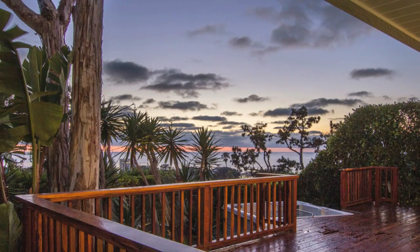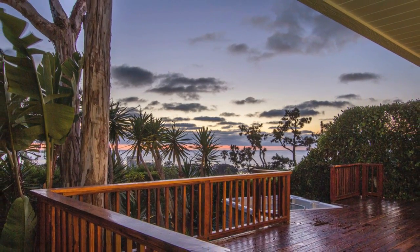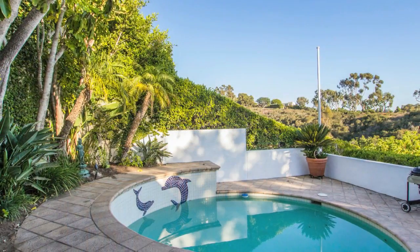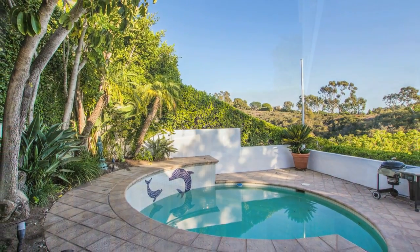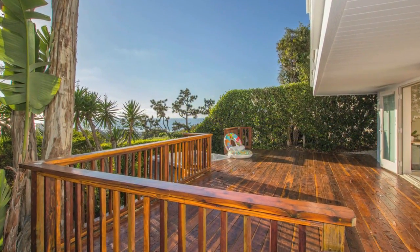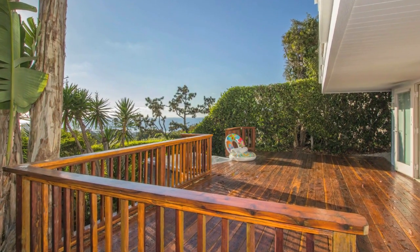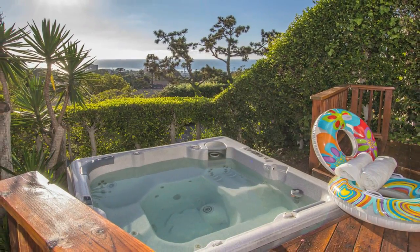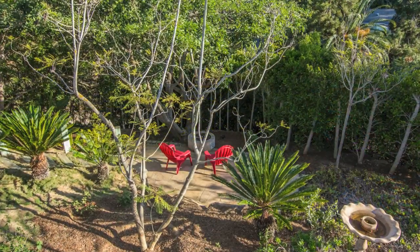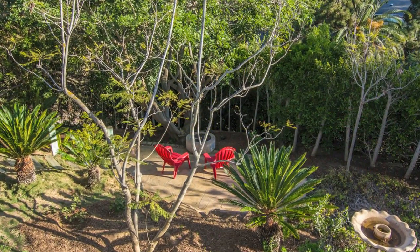The multiple outdoor areas are expansive, offering privacy and serenity. The home is sited on a large lot. There is a pool area which is private and sunny. The secondary bedrooms open to an expansive deck that leads to an above-ground spa. There is a secluded area in the yard highlighted by a fire pit, perfect for late-night chats or grilling s'mores.